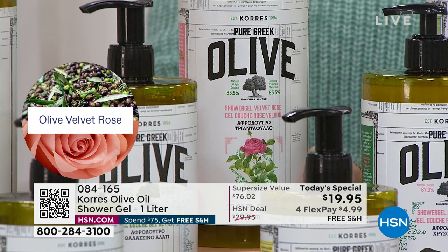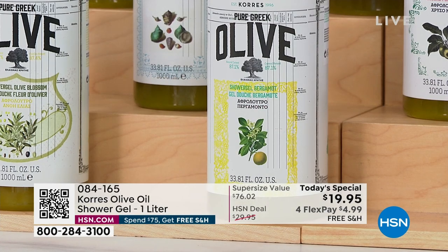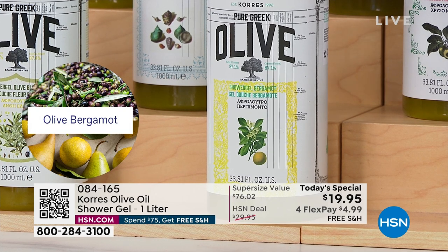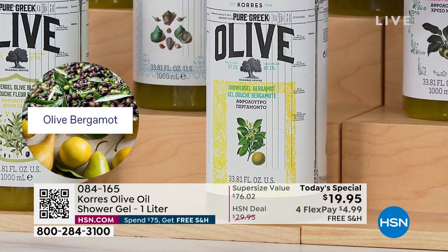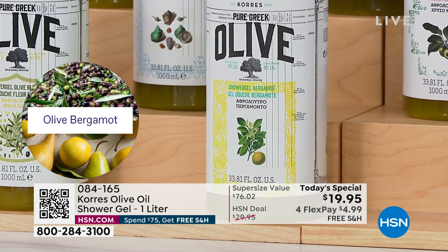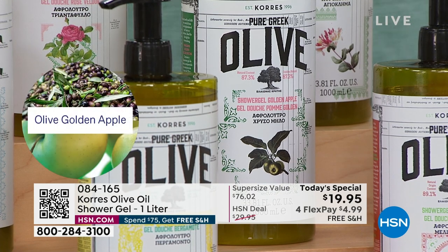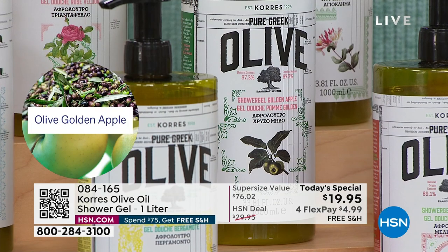Velvet rose is lighter and sweeter than the orchid that sold out. Bergamot — that sparkling effervescent citrus — is going back in the vault with no plans to return in the one liter. It's one of my husband's favorites so I'm personally stocking up. Golden apple is tart and juicy, and I love leaving it in the guest bath — people go into the shower and come out exhilarated.